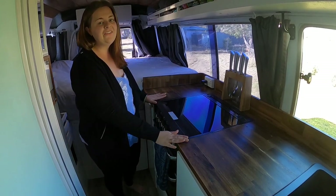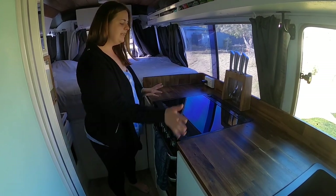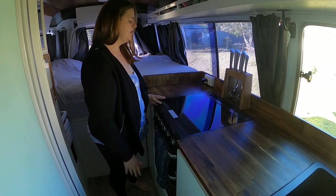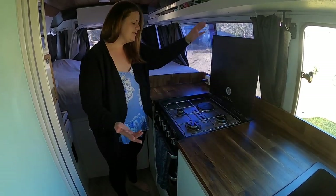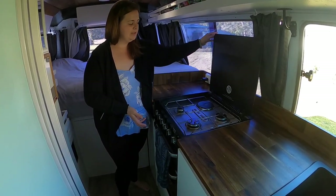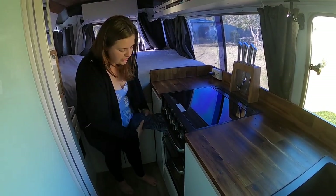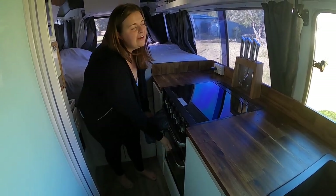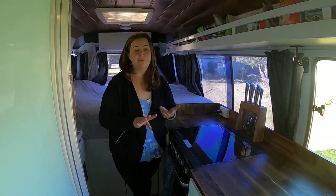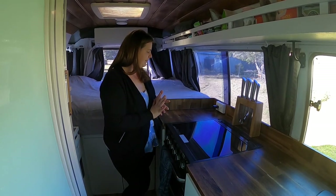This is our oven — it's a Thetford Caprice Mark III. It's dual fuel and fan forced. We like this one because the top can be used as extra bench space when not cooking. When you want to use it, you lift it up and you've got your three gas burners, and also an electric element if you don't have any gas — though we actually haven't used the electric one at all. Then you've got your grill and your oven, which has quite a decent space. We cook everything in there — pizzas, roasts, the whole lot — and we're really, really happy with it.